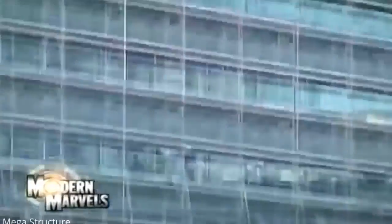The same thing goes for the LA behemoth we're building from the ground up. Building a skyscraper — the exterior — on Modern Marvels.